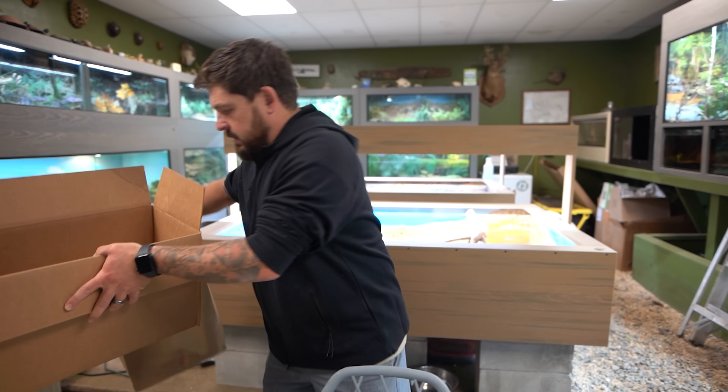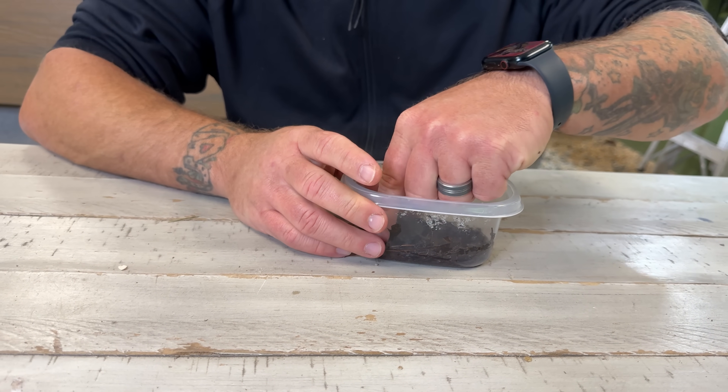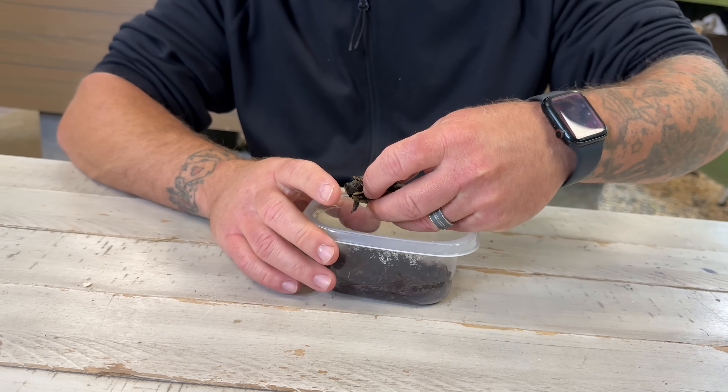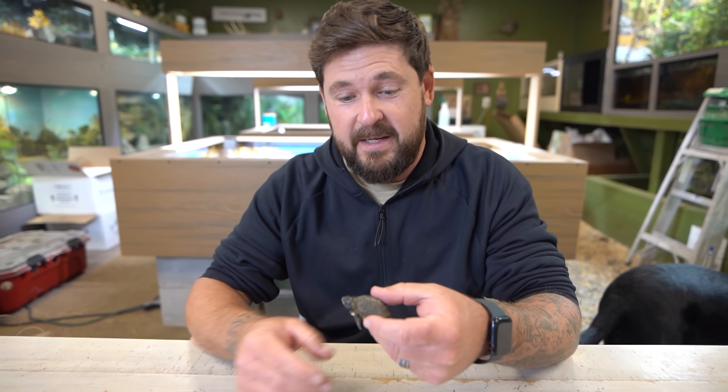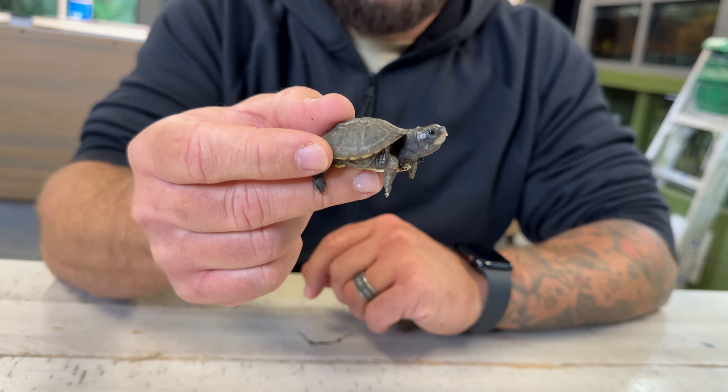But he's not all I want to talk about when it comes to box turtles. This is a very awesome accomplishment here, and I call it a world first because I really don't think anybody has ever done this — if you have, please let me know. You know what this is? This is a Mexican box turtle. Terrapene mexicana.